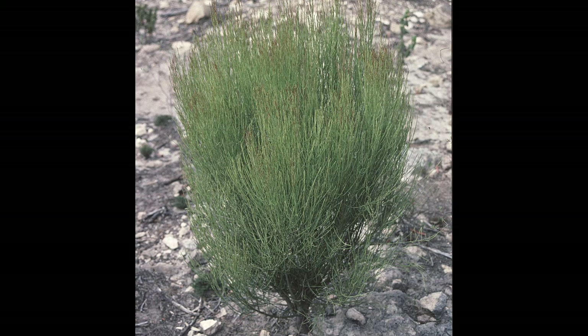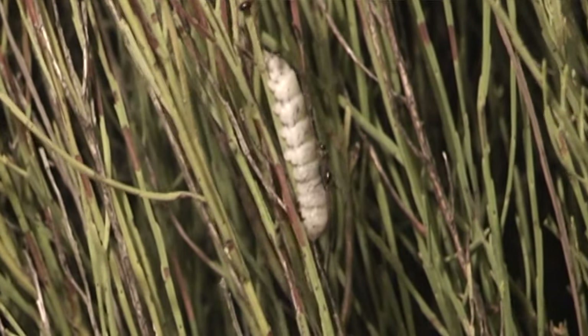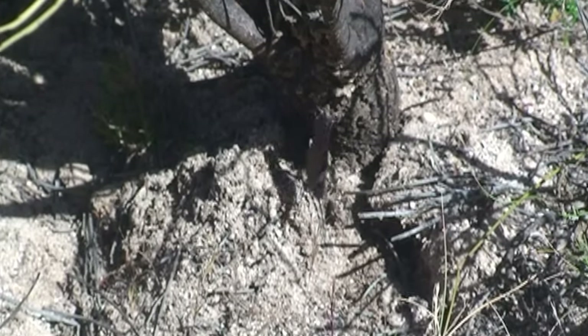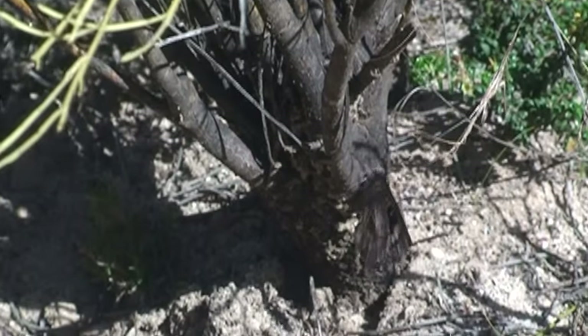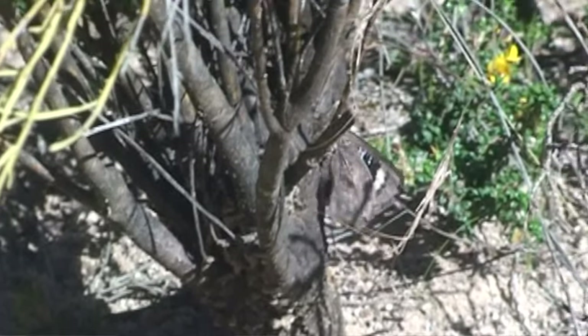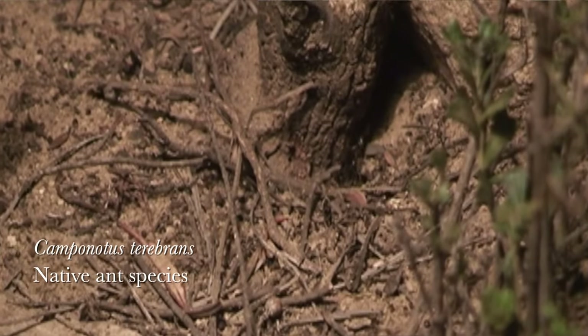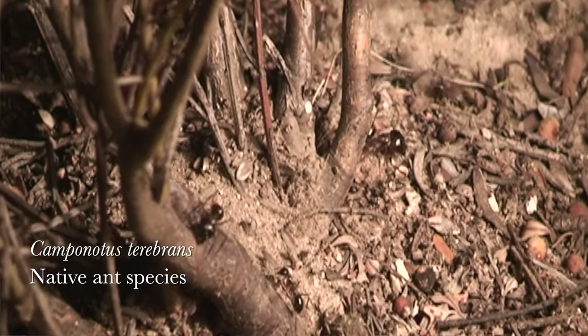Berry broom bush is the host of the larva or caterpillar stage of Agoris otanis. The adult female will lay her eggs at the base of these plants, yet only if she senses the presence of the ant species Camponotus terebrans. This ant is essential for the development and survival of the caterpillar.